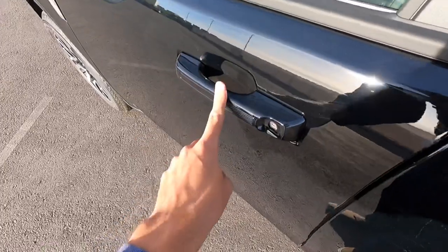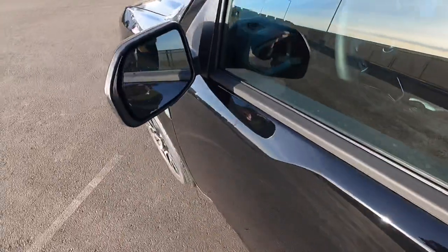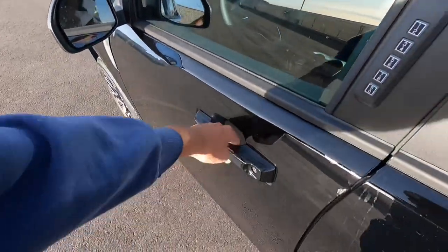We have smart key access on the front two doors only, a nice keyless entry pad, and we also have blind spot monitoring on the mirrors. Let's go ahead and hop inside.